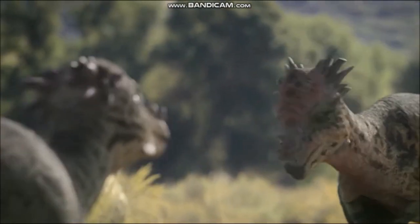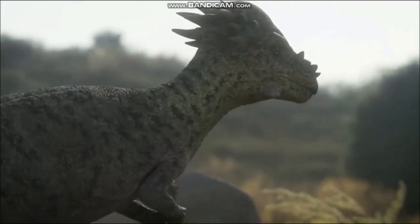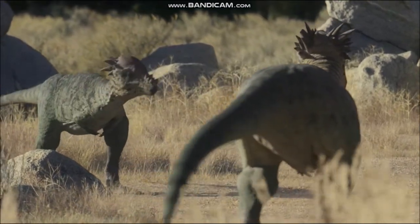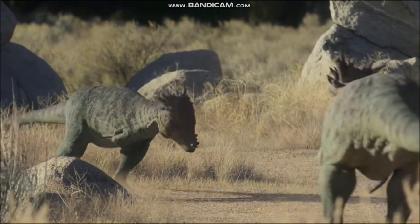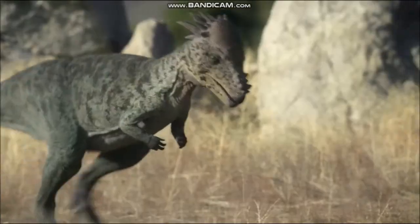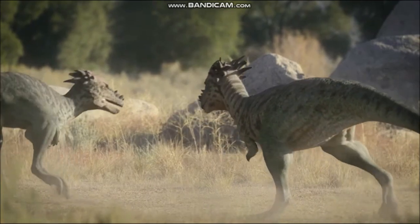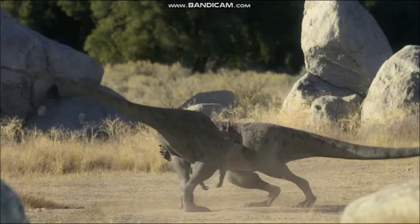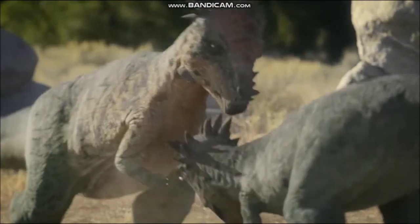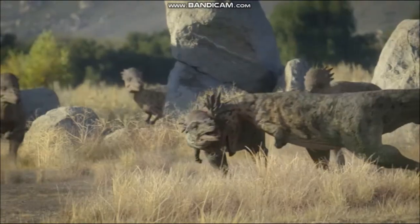Another theory is that the dome might have enabled Pachycephalosaurus to recognize one another, as each species had a differently shaped dome. Yet another possibility is that the chief use of the dome was as a weapon against predators and in fights with other Pachycephalosaurus. If two males rammed into each other at high speed, shockwaves caused by a head butt could be carried through the skull, down the specially strengthened backbone and through the hind limbs to the ground. However, some experts argue that Pachycephalosaurus would not have butted their heads together, because the bone forming the dome does not itself appear to be very strong.